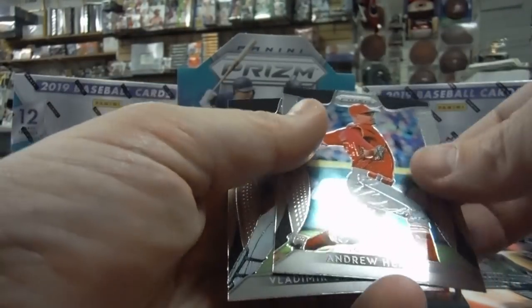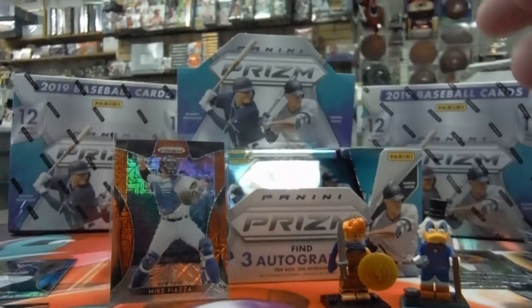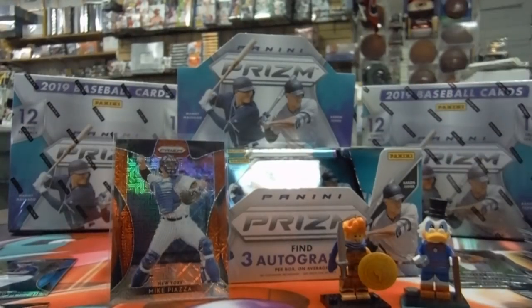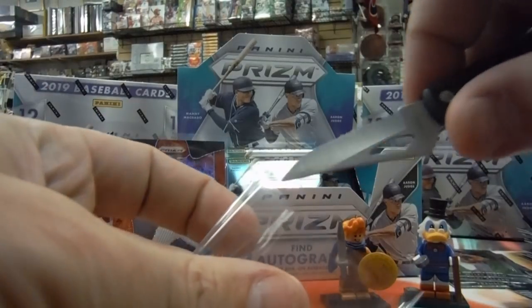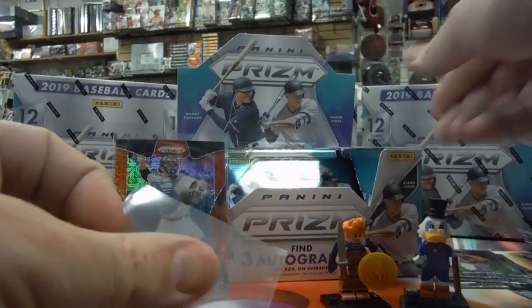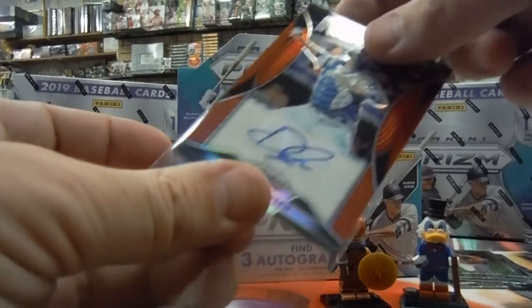Tyler O'Neill. Andrew Haney and Vlad Guerrero. Good thing that wasn't a Vlad Jr.